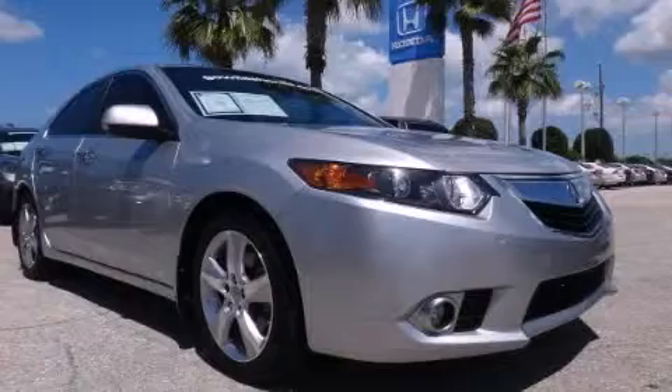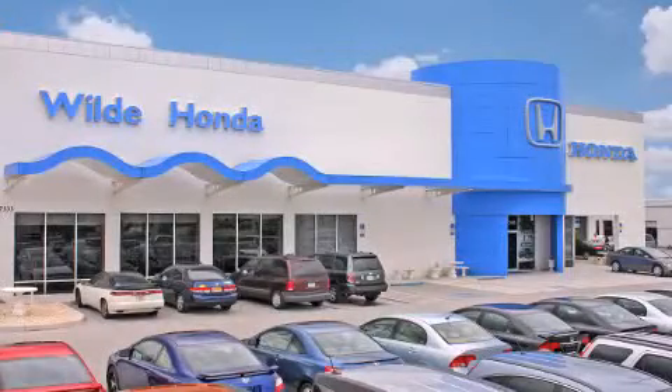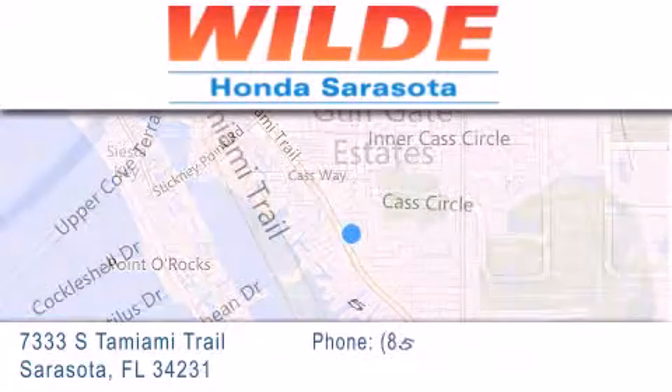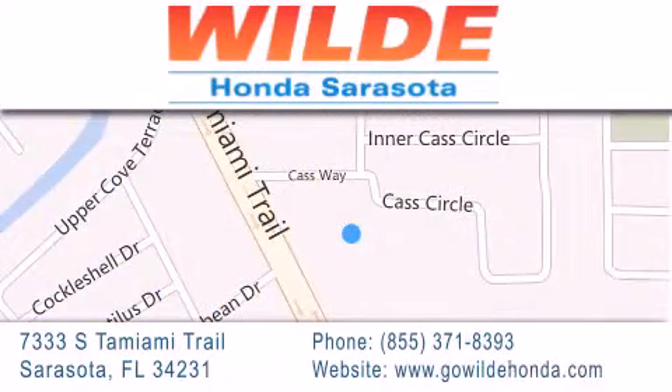Contact us today to arrange your test drive. Wild Honda is located at 7333 South Tamiami Trail in Sarasota. Also shop GoWildHonda.com.